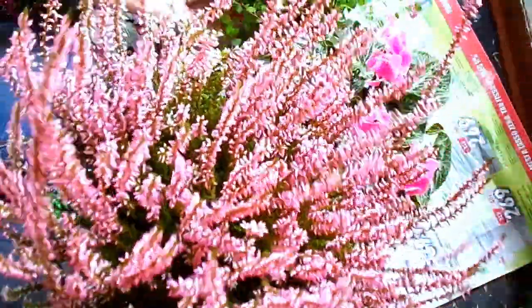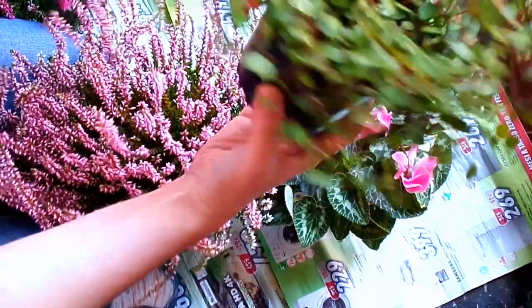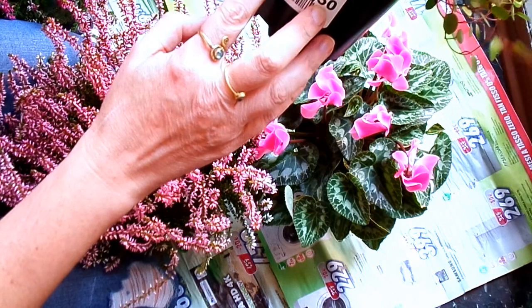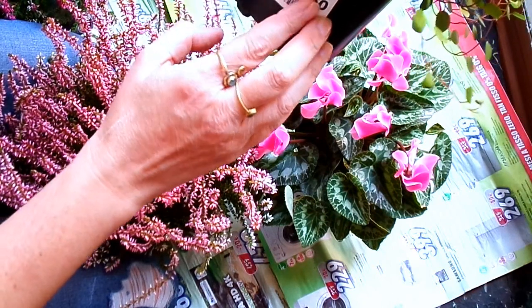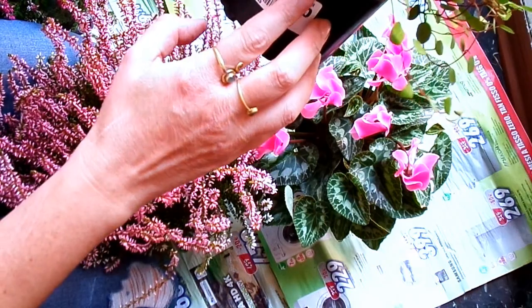Quindi io la metterò sul mio balcone. L'ho comprata di questo colore e di questo rosa più chiaro, per fare una composizione con quest'altra piantina che mi piace tantissimo. Si chiama Muehlenbeckia complexa.